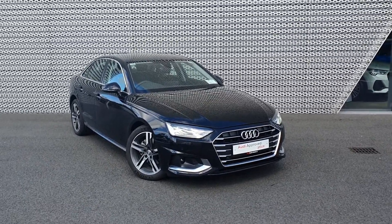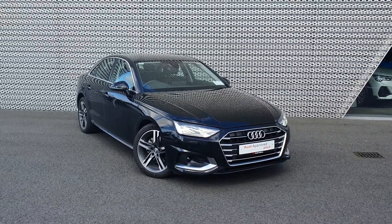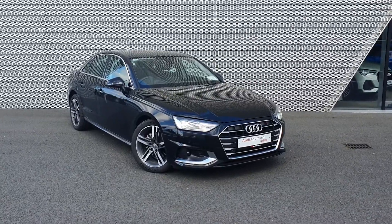Hi everyone and welcome to Audi North Dublin approved used online. Today we have this stunning Audi A4 in brilliant black. It is a 2 liter TDI 163 horsepower SE.